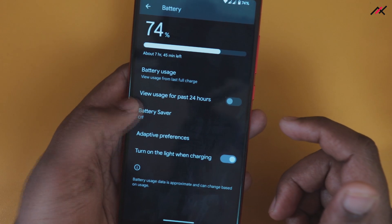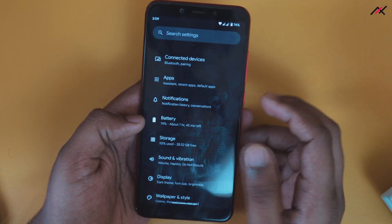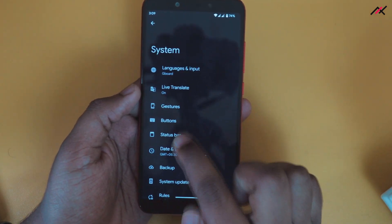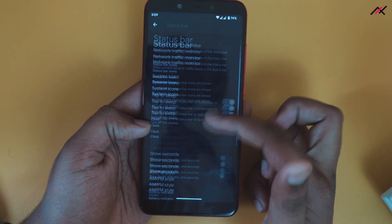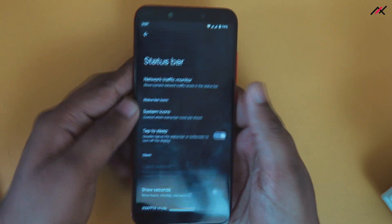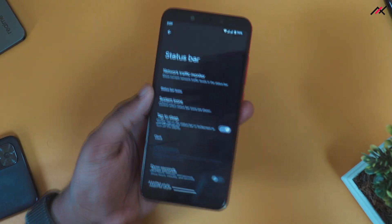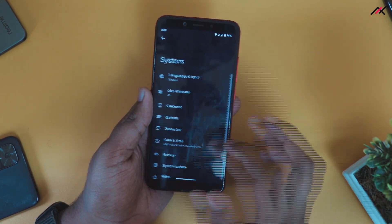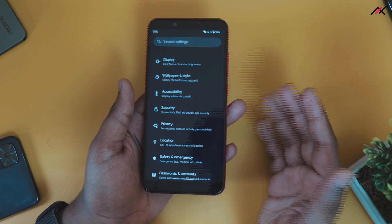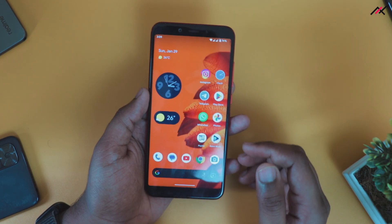I was using the device for two days without seeing the battery percentage. But while going through all the settings, inside System there is a 'Status Bar' option. Inside Status Bar, you have tap-to-sleep, battery style options, and also the network traffic monitor. So if you are using Pixel Experience Plus, make sure to visit System > Status Bar to enable battery percentage and the network monitor indicator.